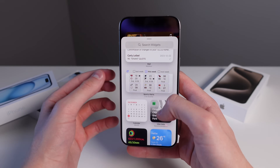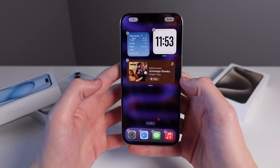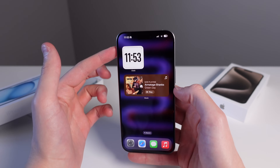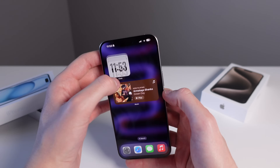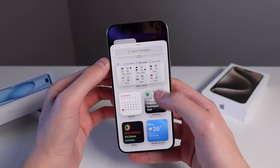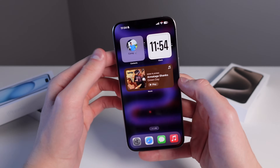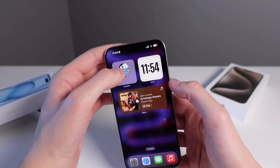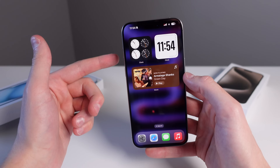In the iOS 17.2 update there are new widgets for clock and weather. You can pick up a widget and stack them together, and the system changes between them based on what it thinks you'll need at the time. At the very top of your widget list you can choose the smart stack, which is an always-updating stack where the system shows what it believes is the most relevant widget for you — including contacts, photos, notes, clock, and more.